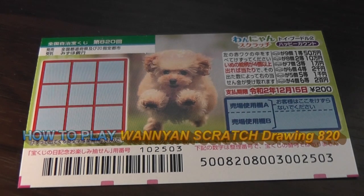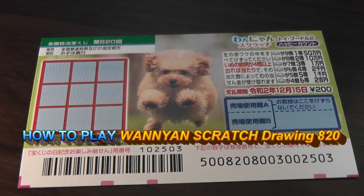Hello, my lottery friends. It's James in Japan. It is December 5th, 2019. You're looking at a new Japanese scratch ticket called 1-Yen for drawing 8-2-0.